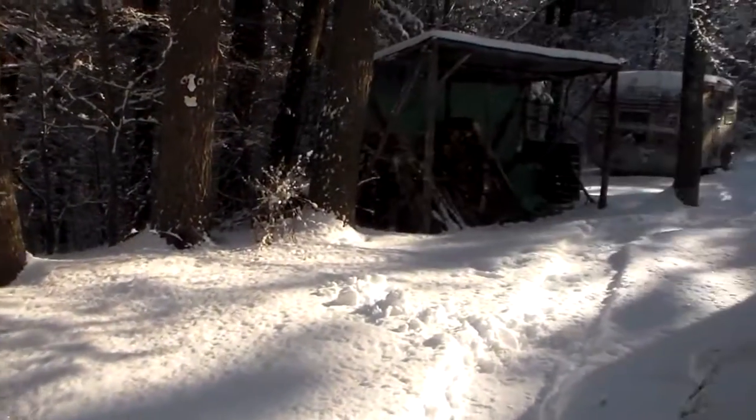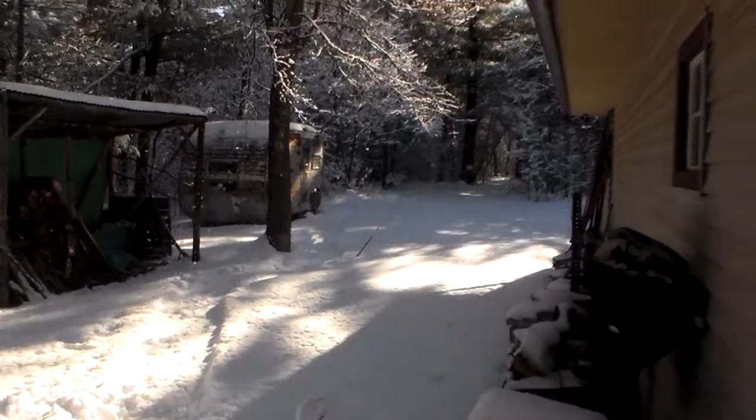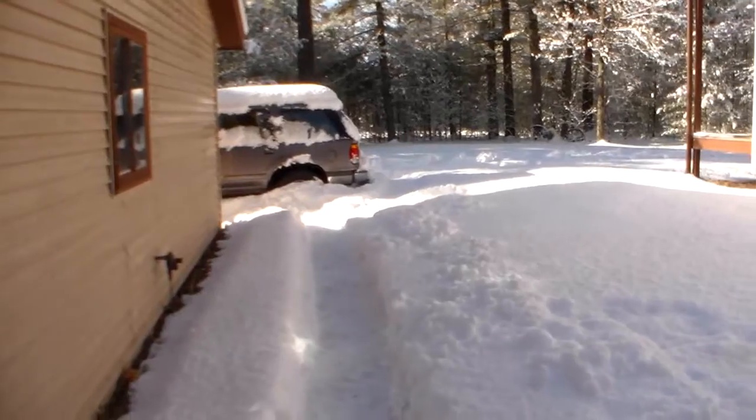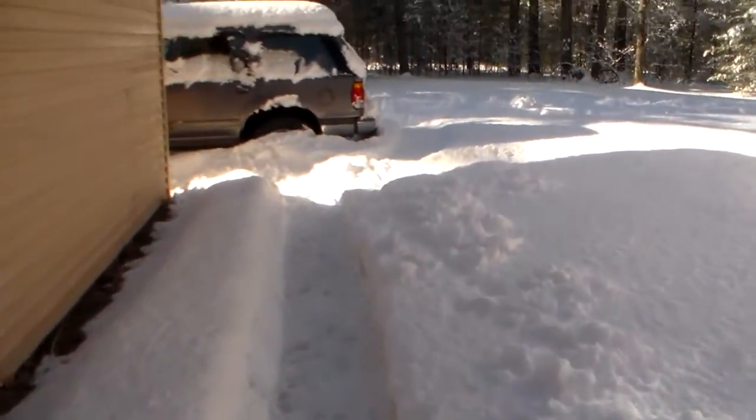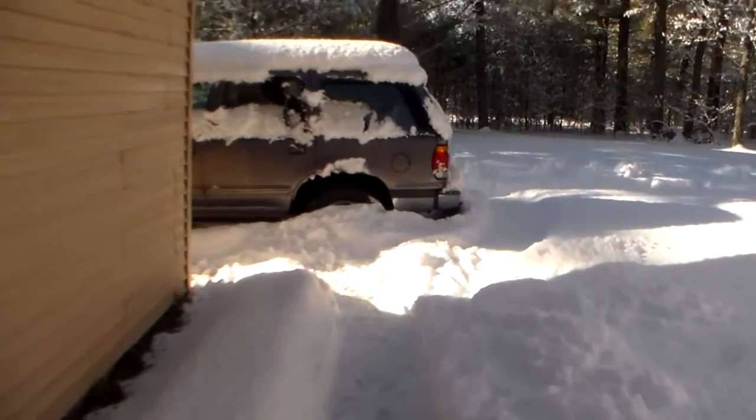It should start melting pretty soon. Once the sun's out it'll get warm and melt. We've got about a foot or a little more on the ground now — 12 inches of snow.